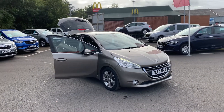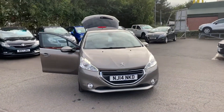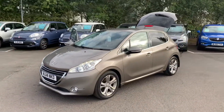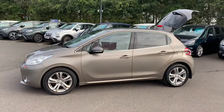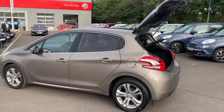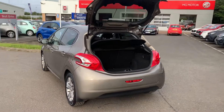Hi folks, Simon from Richard Hardy in Ashington, just going to show you around this 2014 14-plate Peugeot 208. This is the 1.2 Allure model, so as you can see it's got your LED daytime running lights, 16-inch alloy wheels, tinted rear windows, and chrome window trim. Just going around the back of the car here.